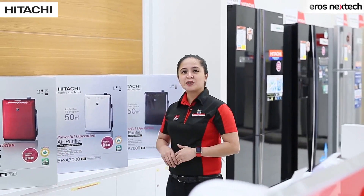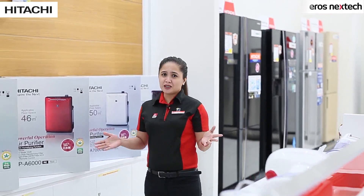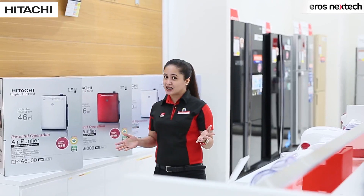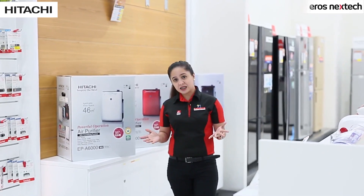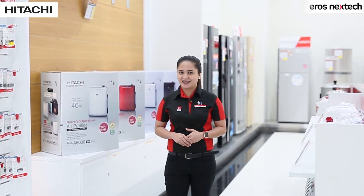So today, I'm going to demo a product that will ensure your home is dust free. So why is it important? Well, many of us don't know that allergies and diseases are caused by bacteria in the air. And since we spend a lot of time at home, having the right air purifier is important.